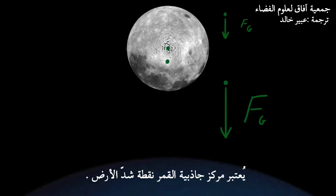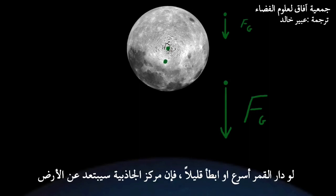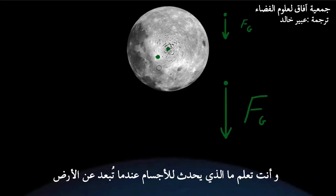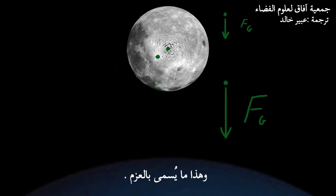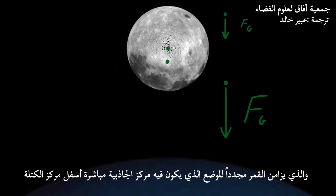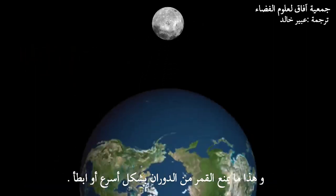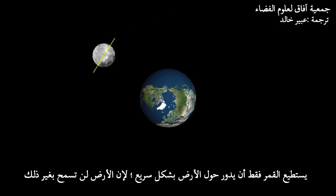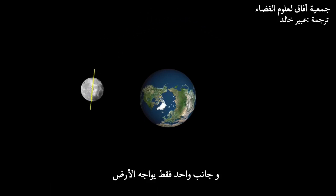The Moon's center of gravity can be considered to be the point upon which the Earth tugs. If the Moon rotated a bit faster or slower, the center of gravity would be lifted away from the Earth — and you know what happens to things lifted away from the Earth? That's right, they're pulled back down. The Earth would apply what we call a torque, which would align the Moon right back to a position where the center of gravity is directly below the center of mass. This is what prevents the Moon from rotating any faster or slower than it does. The Moon can only rotate so fast because Earth won't let it do otherwise. As a consequence, the Moon rotates only once for every revolution, and only one side of the Moon ever faces us.